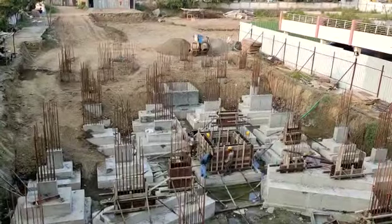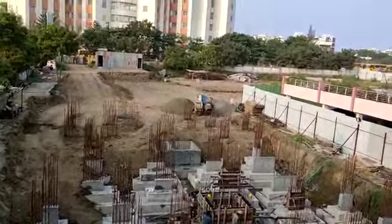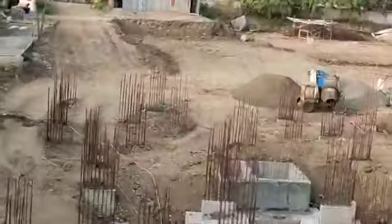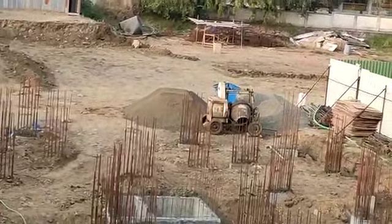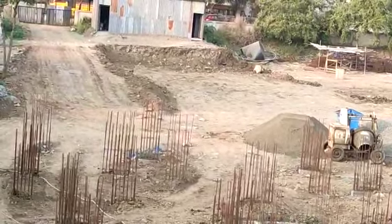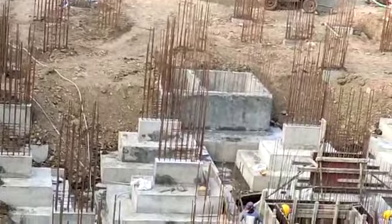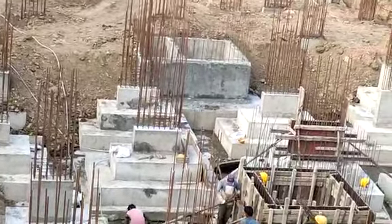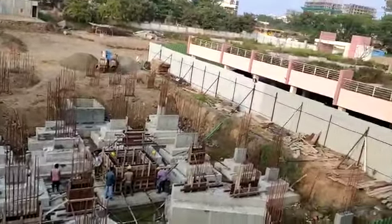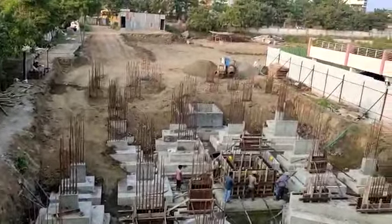We are having inventory only in 3BHK flats. This will be a 12-storey building. Just behind this under construction building, you can see open space — this space is for future development. We will launch a few more towers after the booking process of this building. The total land parcel of this completed building as well as this upcoming area is 6 acres.